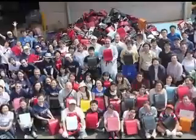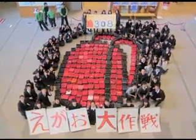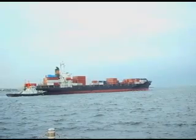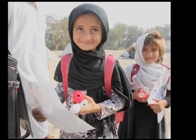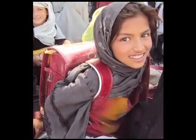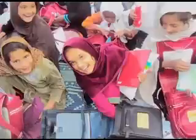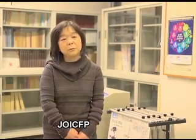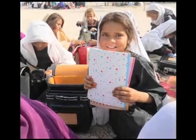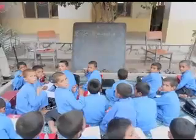Groups like this recycle used randoseru that still have life in them, using them in a mission to help women, pregnant women, and children in developing countries. So far they have sent about 140,000 bags overseas. An old randoseru isn't just a bag — it holds a family's memories. You think: this bag kept my child healthy and safe through six years of walking to school. That makes it a special object I hope someone else's child can use.